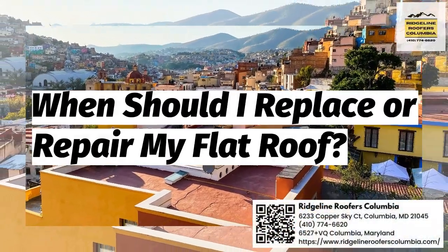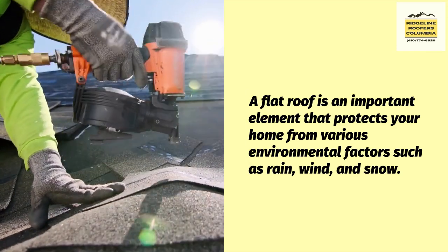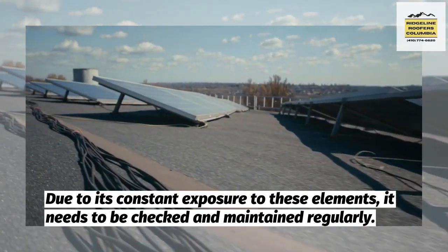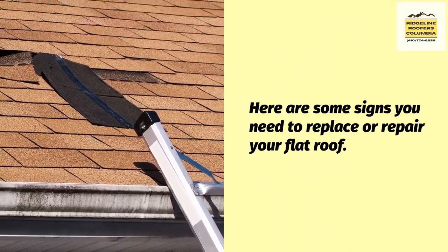When should I replace or repair my flat roof? A flat roof is an important element that protects your home from various environmental factors such as rain, wind, and snow. Due to its constant exposure to these elements, it needs to be checked and maintained regularly. Here are some signs you need to replace or repair your flat roof.